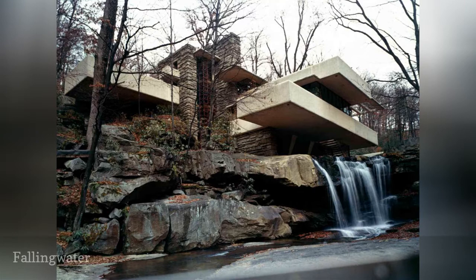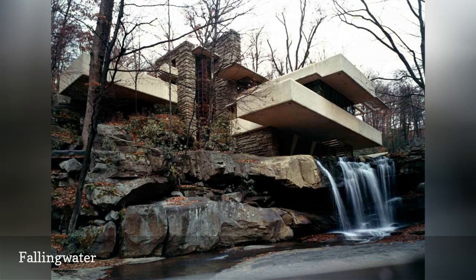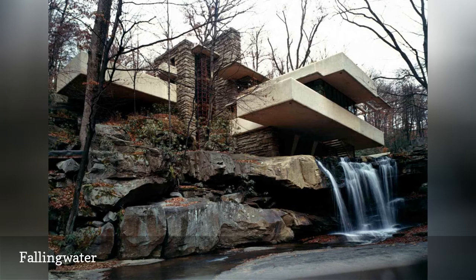Widely considered Frank Lloyd Wright's masterpiece of residential architecture, Fallingwater House in rural Mill Run, Pennsylvania was designed in 1935 as a weekend family house for Pittsburgh department store owner Edgar J. Kaufman Sr. This quintessential example of organic architecture is built from native sandstone and other materials on the property where it sits perched atop a waterfall.